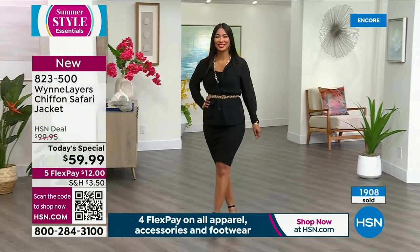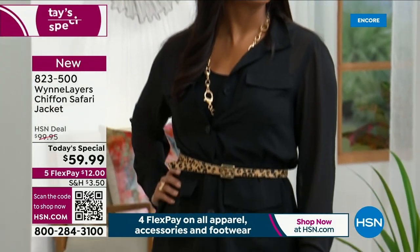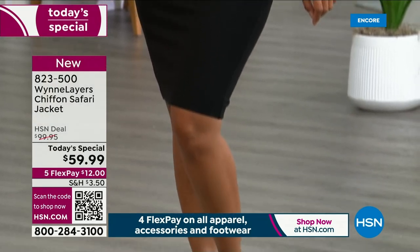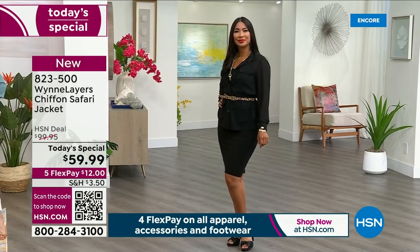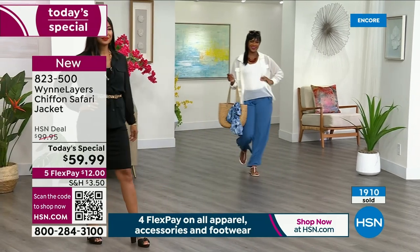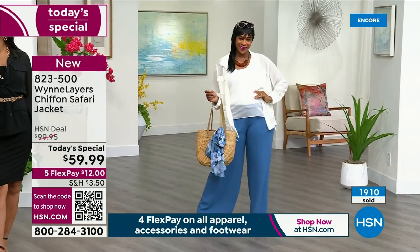It's so awesome to be able to do this today at $59.99. Tomorrow this is going to be $99.95 — seriously, $40 more after today. It's a one-shot, one-day deal. We really recommend all of you to get the color that you want tonight in the size that you know you wear.